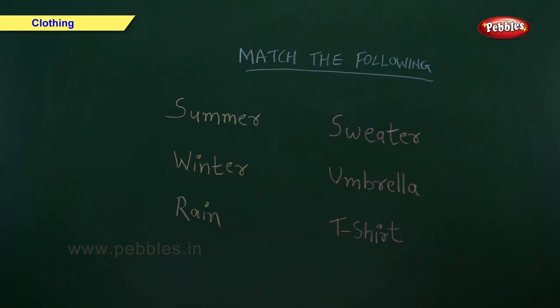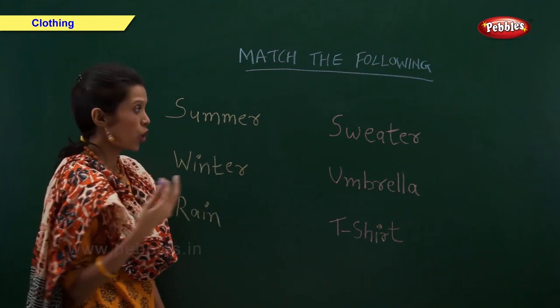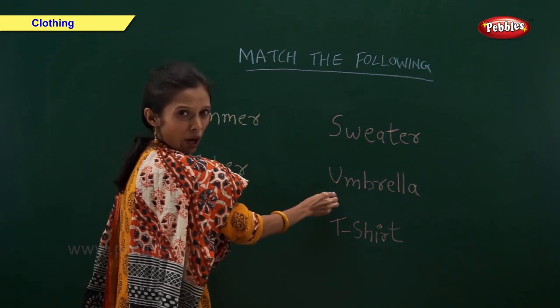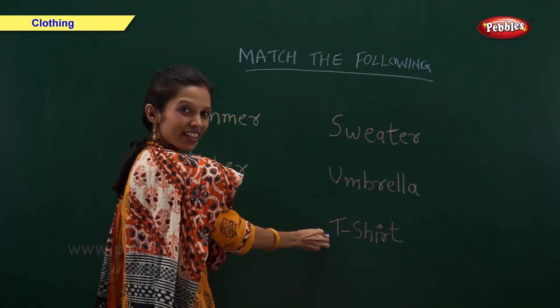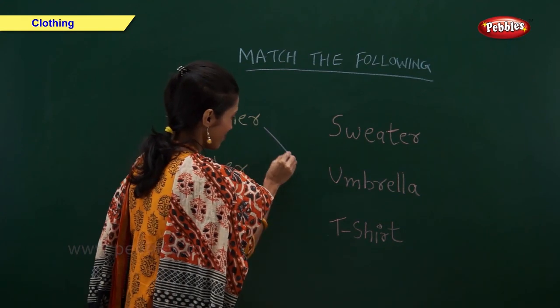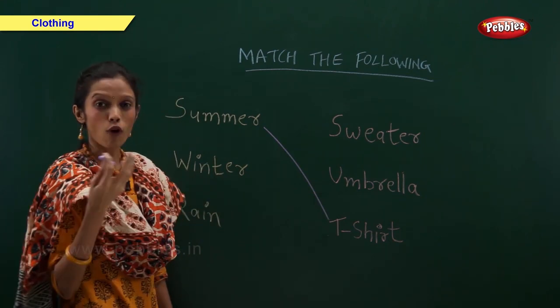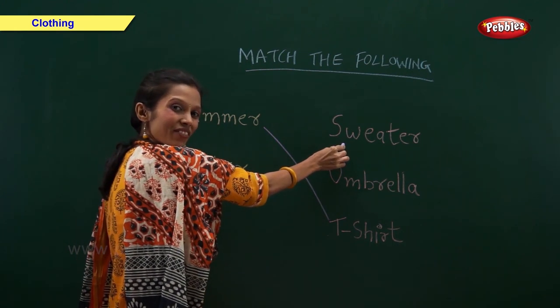Match the following. Summer — what do we use in summer? Do we use a sweater? No. Do we use an umbrella? No. Yes, we use a t-shirt in summer. Winter — what do we use in winter? Yes, we use a sweater in winter.